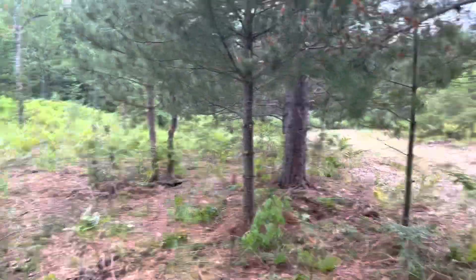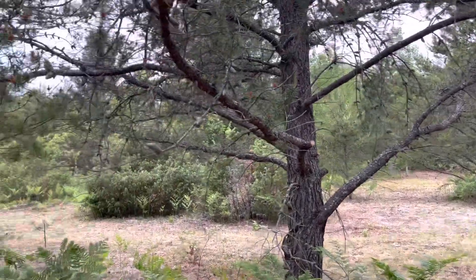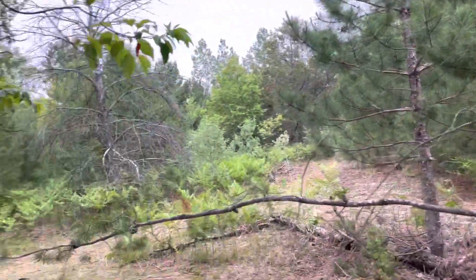We had that water for five days — this is what the water did in four or five days. All right folks, have a good Sunday.